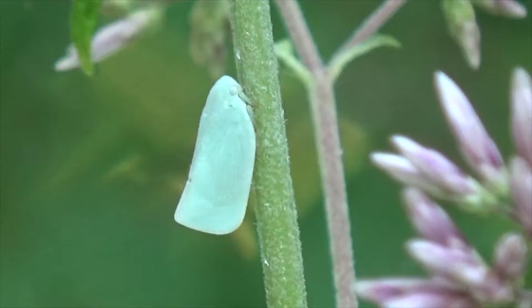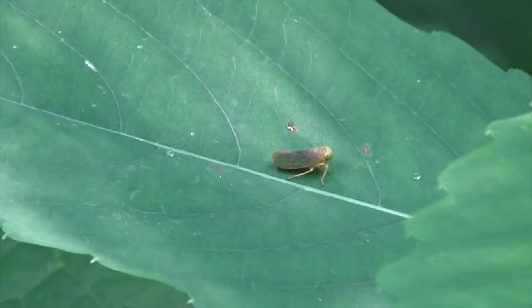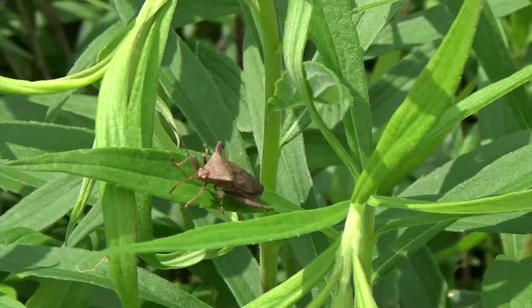I should probably mention that when you want to pin a true bug, the pin goes through the scutellum so you don't damage the wings. Some members of Hemiptera, like these treehoppers and leafhoppers, have wings that we say are roof-like because they hold them like the angle of a roof on a house.